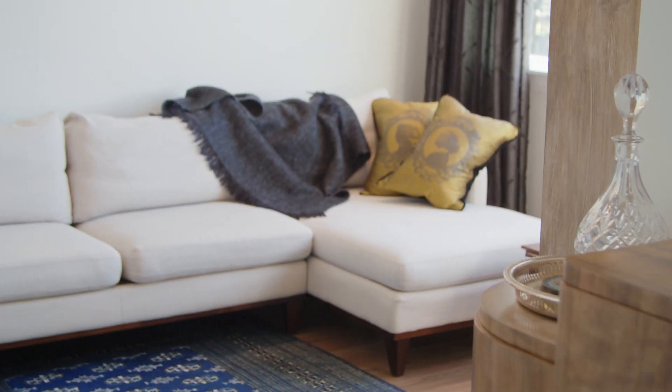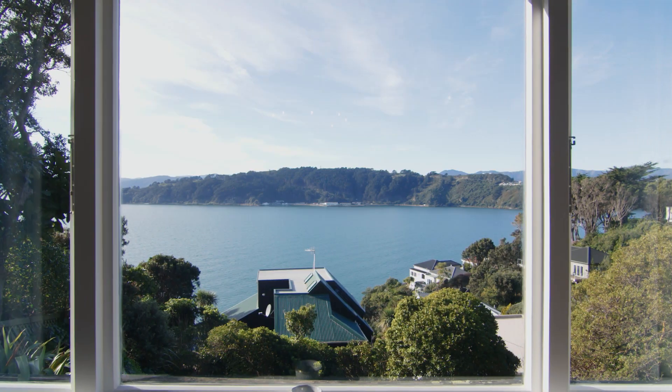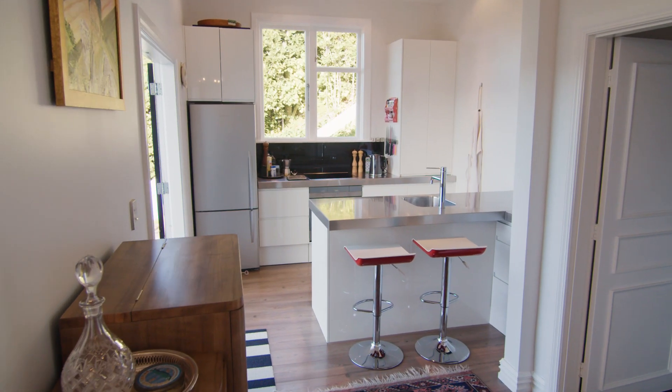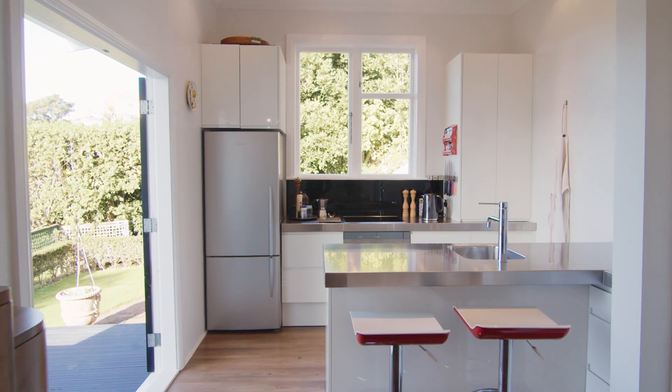As you enter the home you get an instant feeling of the traditional character with high ceilings and picture frame windows. The kitchen has been tastefully modernised with stainless steel benchtops, soft-closed drawers and quality appliances.